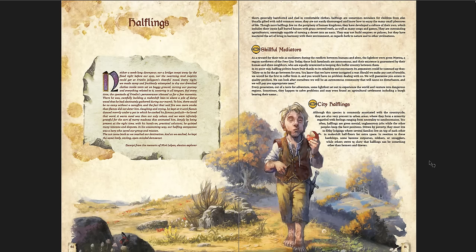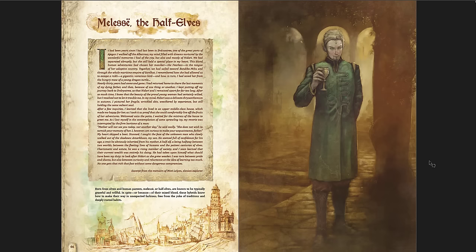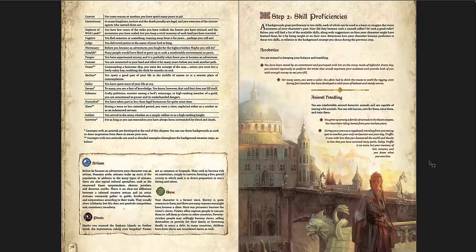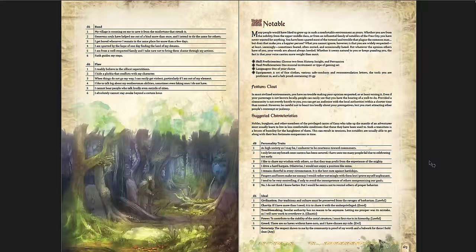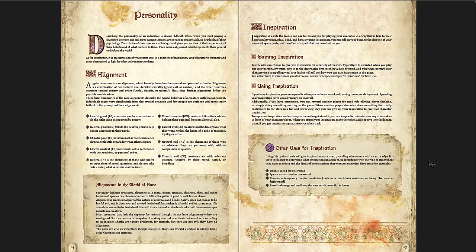You have gnomes, halflings, humans, Melisse the half elves, Merosi the half orcs, and tieflings. Then you get your character's history - I just look at the art in this book, I can't believe this thing is free. Beautiful. All the backgrounds connect into the actual world itself. Alignment and ideas of alignment are here too. There are different optional uses for inspiration - instead of just re-rolling your die, you can double your movement speed for one round, ignore exhaustion for one round, remove a temporary mental condition, or re-roll a damage roll.